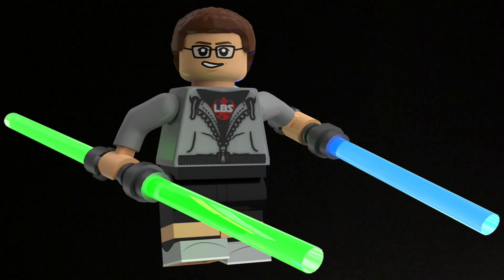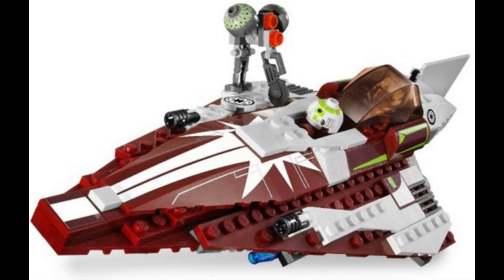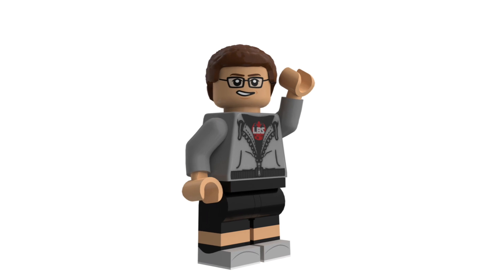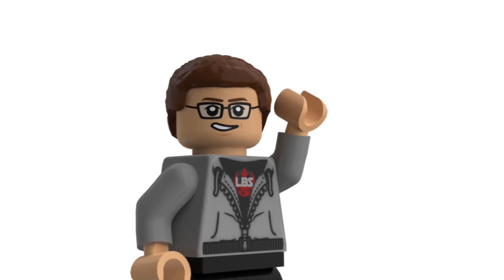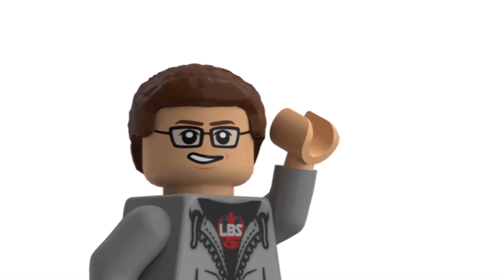Moving on — number eight is set 7751, the Ahsoka Starfighter and Vulture Droid. I believe this was a Walmart exclusive. I don't really remember seeing it on the shelf, but it came out around 2009 when I was collecting and I should have picked it up. It does go for quite a lot on the aftermarket. I have every other Clone Wars-style Jedi Starfighter in my collection, and this is one I really regret missing. The Vulture Droid is one of the better ones in the set, the minifigures aren't bad, the buzz droids are cool, and R7-A7 is exclusive.